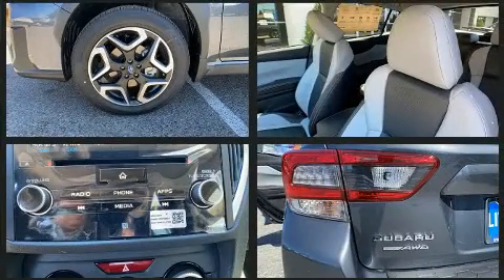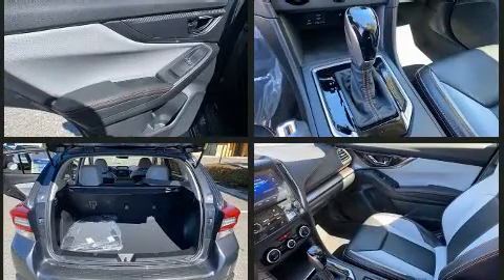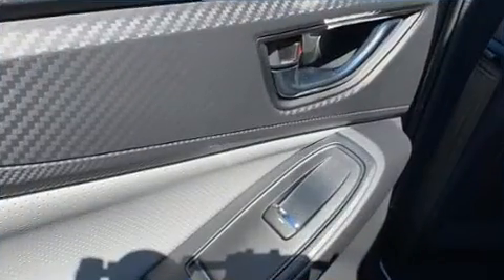Subaru ensures the safety and security of its passengers with equipment such as dual front impact airbags with occupant sensing airbag, front side impact airbags, brake assist, a panic alarm, an emergency communication system, and four-wheel disc brakes with ABS.